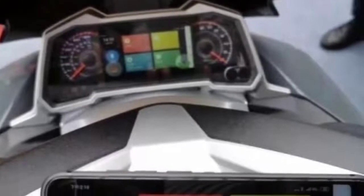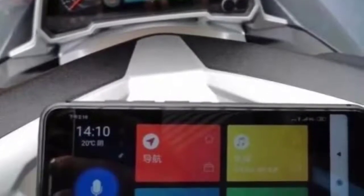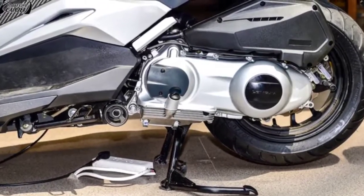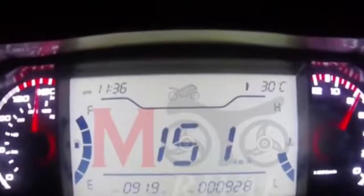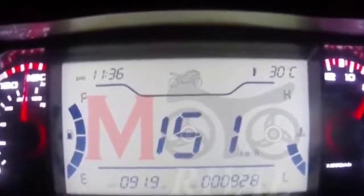The Keyway GT 270 is a large automatic scooter with modern features. The engine performance is also quite good for a 250cc motorbike with an automatic transmission. This maxi automatic scooter comes with a variety of modern and sophisticated features.